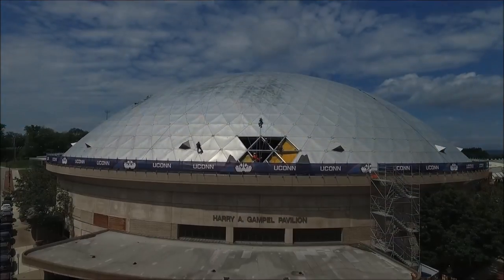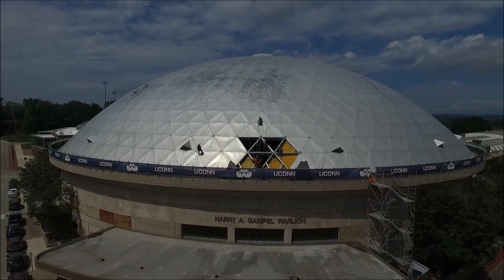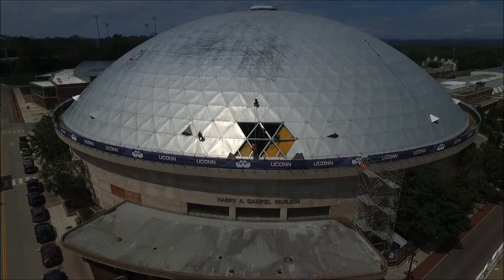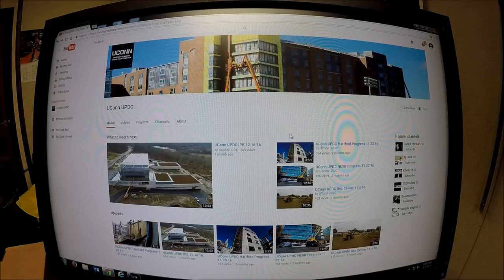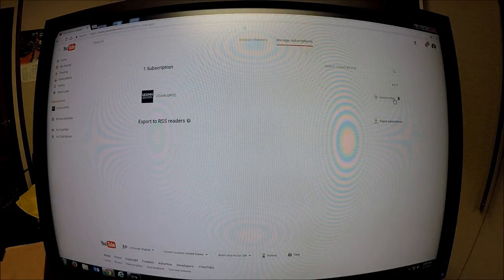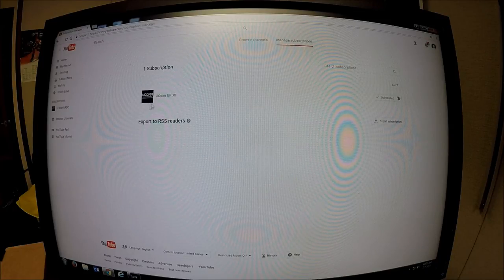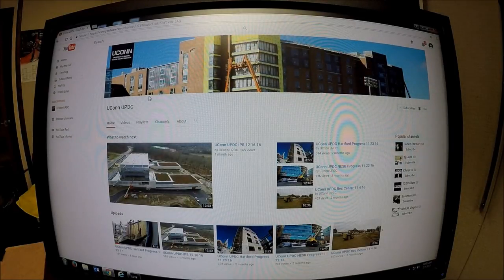Once again, today is July 16th, 2017, and we thank you for your interest in our university projects. Remember to subscribe to our UConn UPDC YouTube channel. Once subscribed, under subscriptions to the right under the bell, check 'send me all notifications for this channel' and save. This way, anytime we add or update a project, you'll receive an automatic email. We thank you for your interest in our university projects. Have a great day.